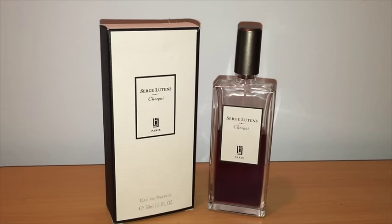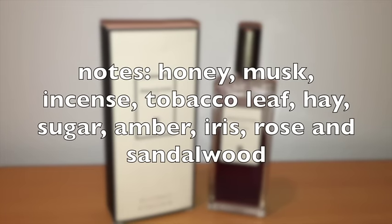The name Chergui comes from a dry desert wind that drifts through Morocco in the summertime — that's the name of the wind. As far as notes go on Chergui, you've got honey, musk, incense, tobacco leaf, hay, sugar, amber, iris, rose, and sandalwood.